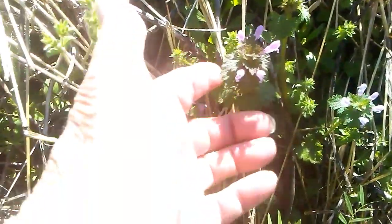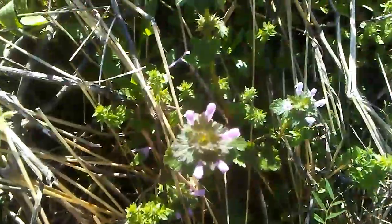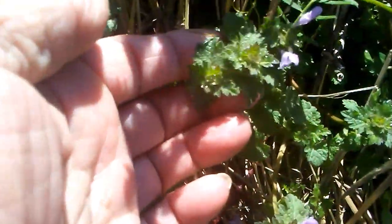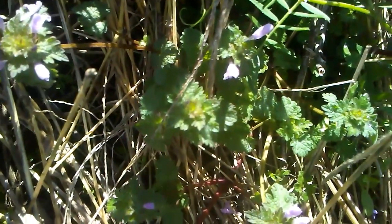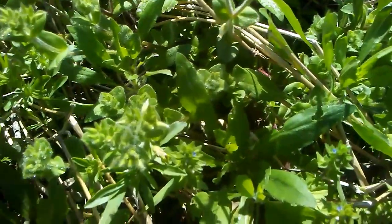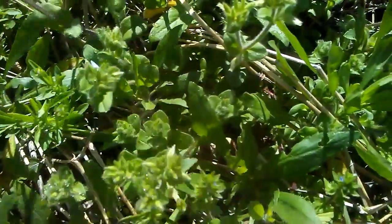Henbit is very similar to the purple dead nettle, but as you can see the leaf shapes are different — not longer and pointy. Right next to it is what I believe is mouse-eared chickweed, and these things are edible as well.